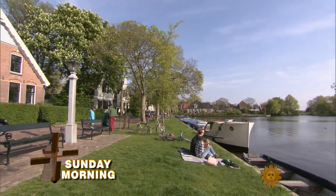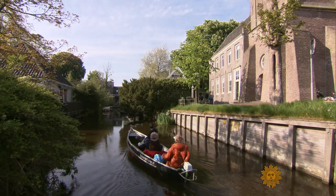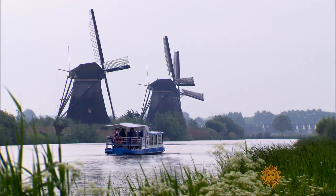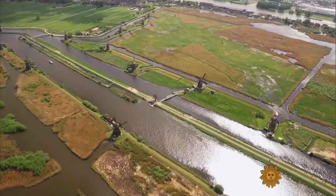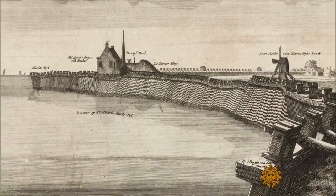Don't let this quiet scene in the town of Broek in Waterland fool you. This picturesque village is on the front line of a water war the Dutch have been waging for a thousand years. These windmills were built nearly 300 years ago to pump water out of the surrounding farmland, but the Dutch have been at it for far, far longer, outsmarting the water that's everywhere around them.